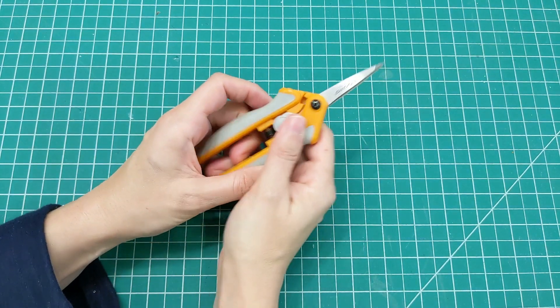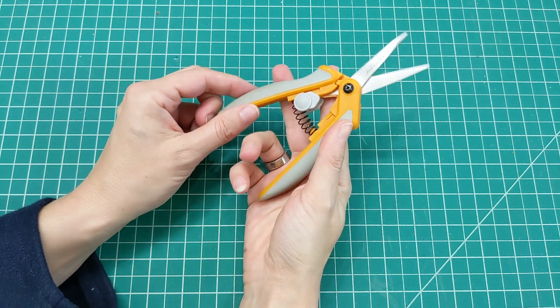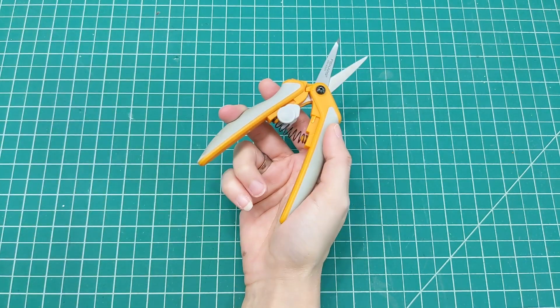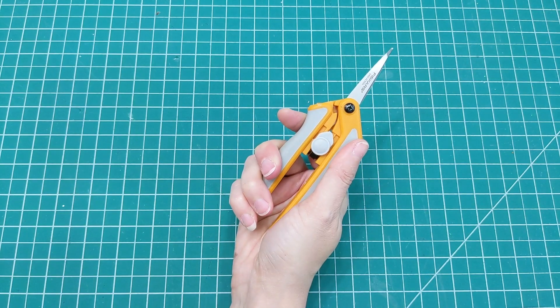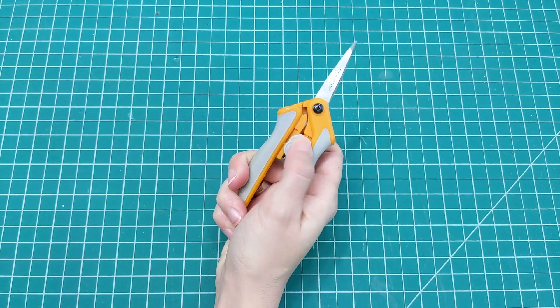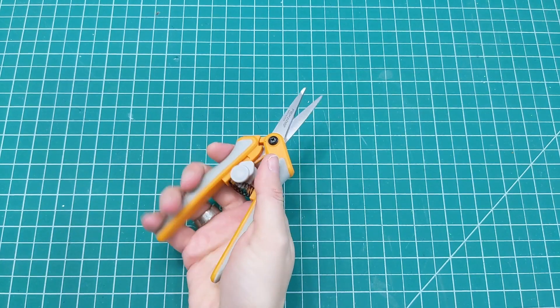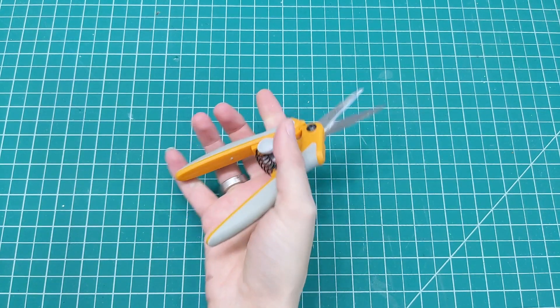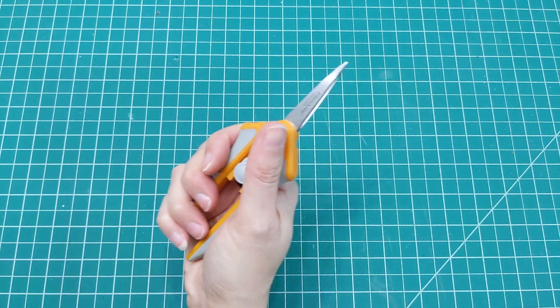Then we've got these — just a basic pair of little nippers. These happen to be Fiskars and they've worked really well over the years. They're great for having by your sewing machine when you want to nip threads. You don't have to put your hand into handles and work them — you can just squeeze and nip. Great for nipping threads.